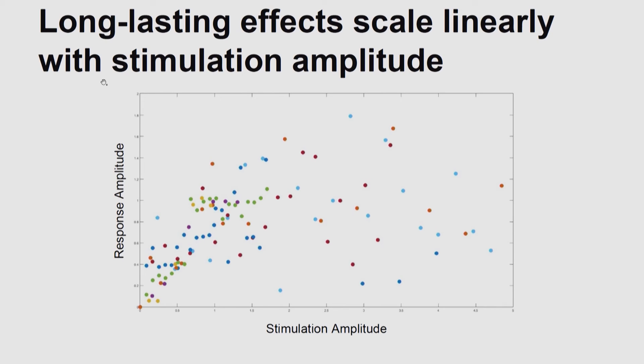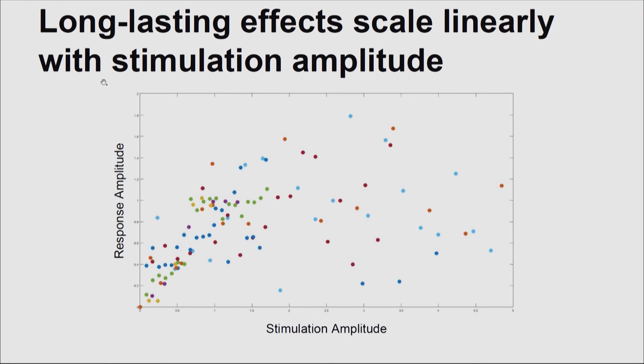People refer to the N2 pulse when talking about dose response and say it's an all-or-nothing response — either you get it or you don't. We're actually able to show that's not true. At low stimulation amplitudes, if you try a lot of different amplitudes, there's actually a linear relationship in the dose response. Characterizing things like the dose response of stimulation and how long a single stimulation pulse lasts is the necessary first step toward developing larger models of how stimulation works.